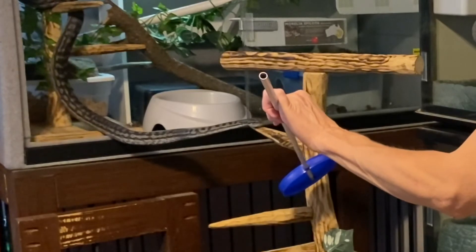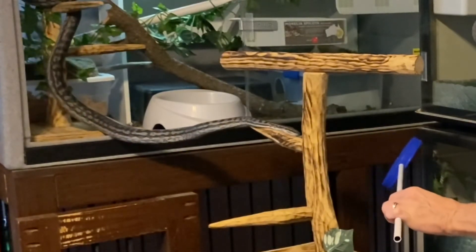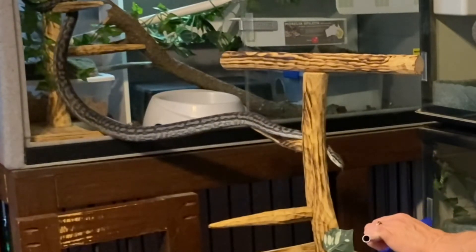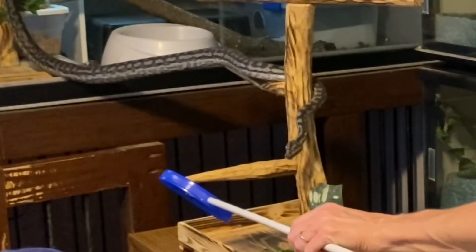Once he is on the station, he then follows the target as I move it until his body is in the position that I need him to be in, so that he is completely on the stand, his whole body fits on it, and his whole body is out of the enclosure.